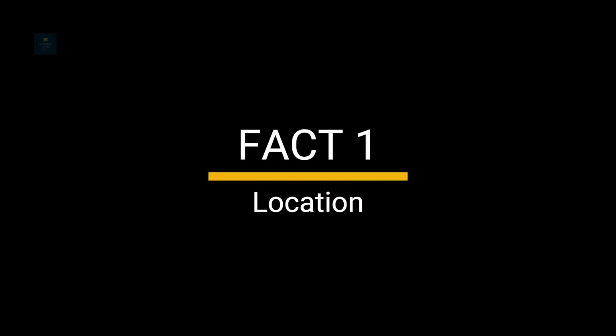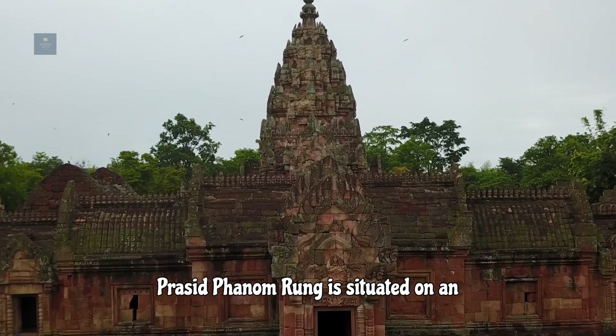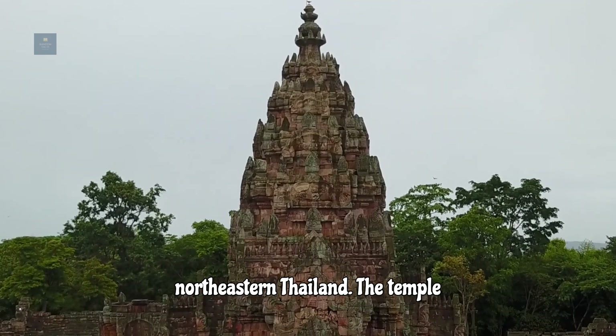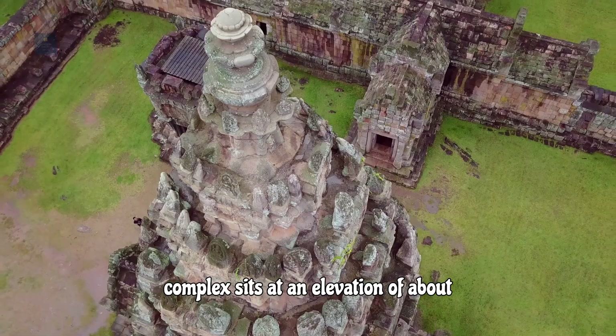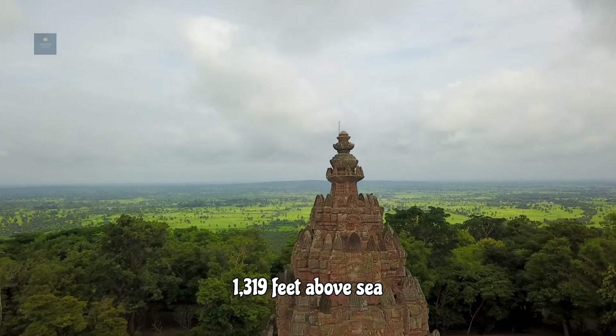Fact 1: Location. Prasit Phanam Rung is situated on an extinct volcano in the Buriram province of northeastern Thailand. The temple complex sits at an elevation of about 1,319 feet above sea level.